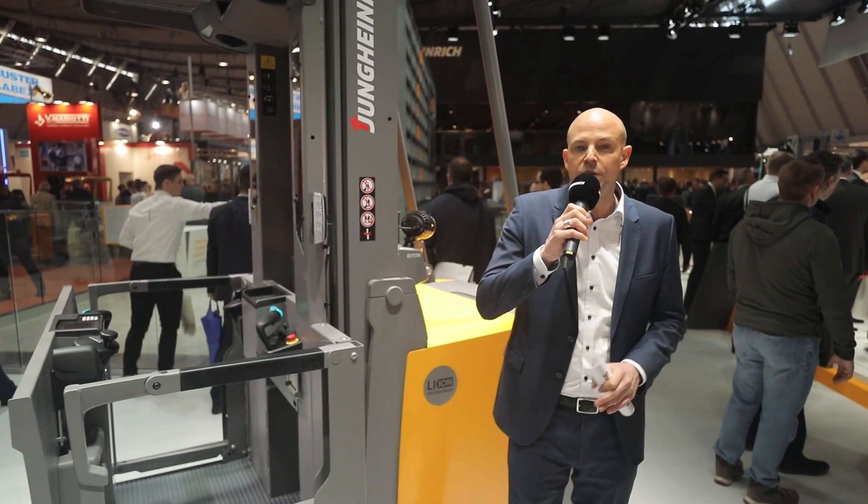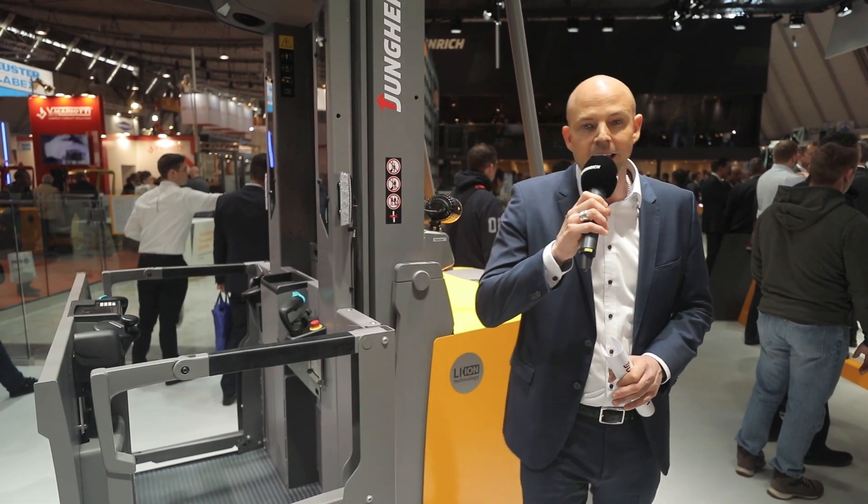Hello everyone, it's great to see you guys again. Welcome back to Logimat 2019 in Stuttgart, Germany, and welcome back to our Jungheinrich booth. My name is Thomas and I'm standing right in front of the newest member of an entirely new family of vertical order pickers from Jungheinrich — the EKS 412S.